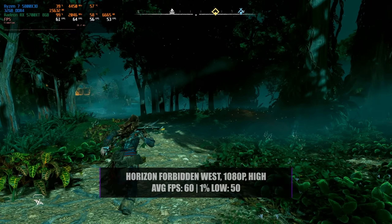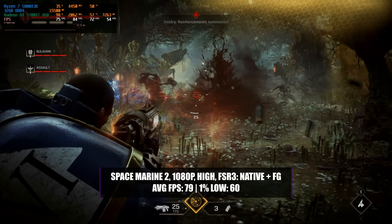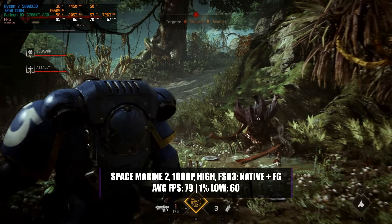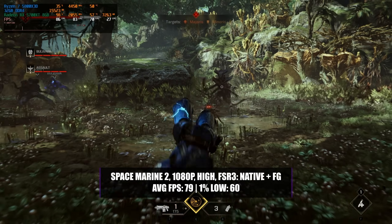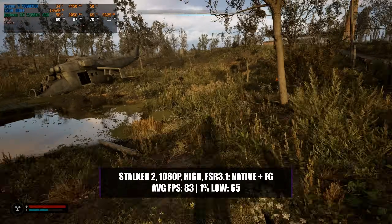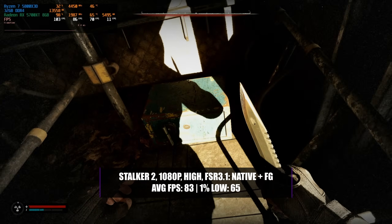Horizon Forbidden West was quite a surprise - even in 1080p with a high preset you can still get an average of 60 FPS with a 1% low of 50. We have to thank AMD's FSR plus frame generation for games like Space Marine 2, which was pretty unplayable without it. Running that game at 1080p with a high preset, enabling FSR 3.1 at native resolution with frame generation, you can easily achieve an average of 79 FPS with a 1% low of 60. Similarly, Stalker 2 at 1080p high with FSR 3.1 and frame generation achieved an average of 83 FPS with a 1% low of 65.